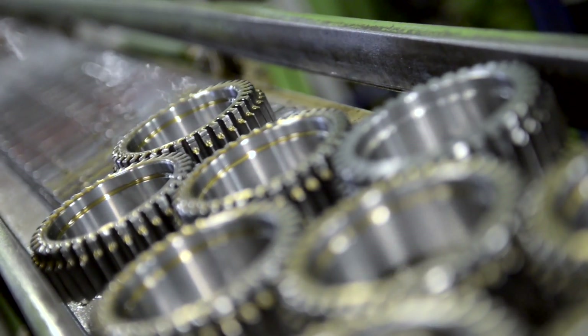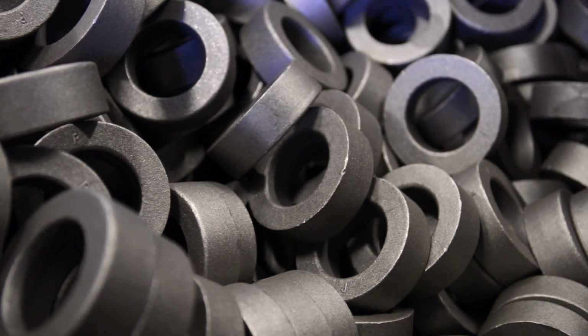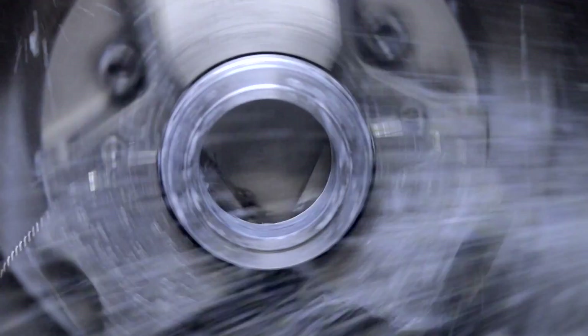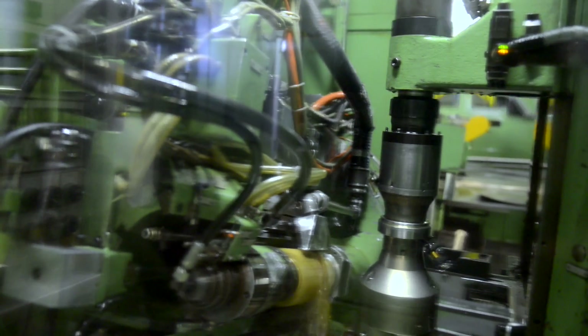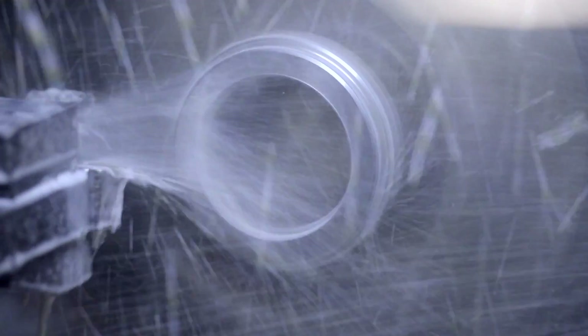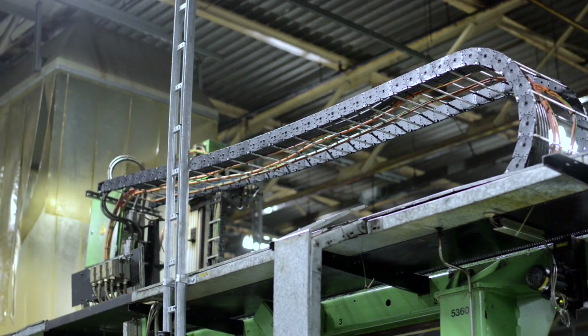We manufacture gear wheels and axles for drive systems in so-called production cells. Each of these cells is equipped with lathes, milling machines, gear cutting machines, and manipulators. We need extremely precise and reliable machines for manufacturing our gear wheels.